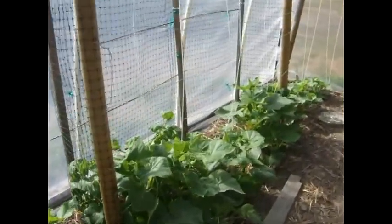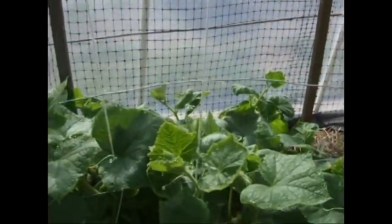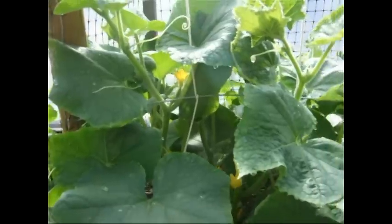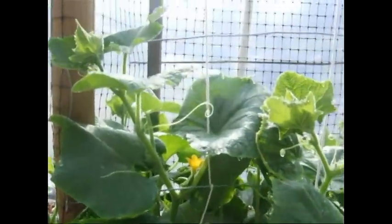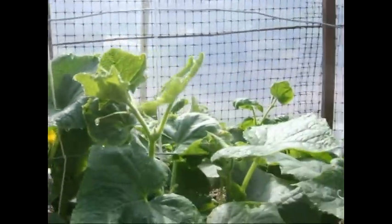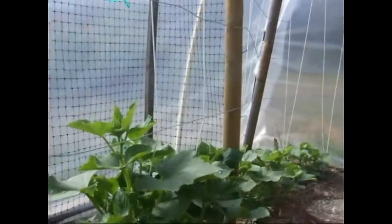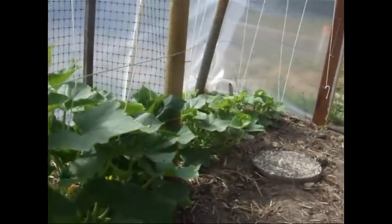And here we have our Persian cucumbers, and no cucumbers have yet started producing, but there are some little cucumbers with flowers, and we're hoping that starts. You can see they're growing up on our trellis, and over here are the cantaloupes.